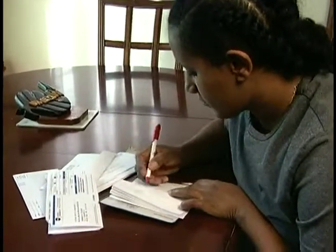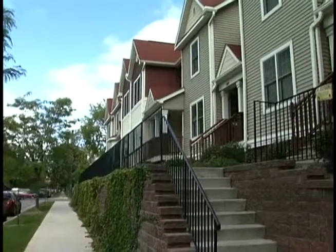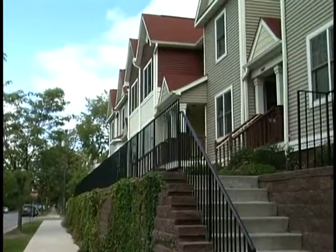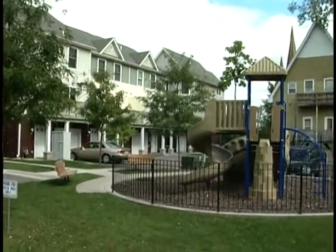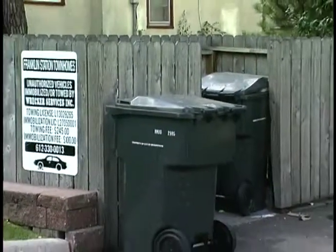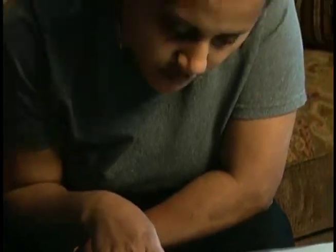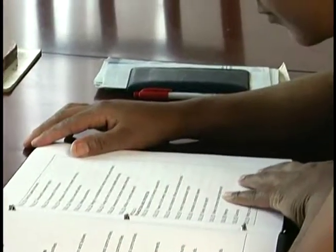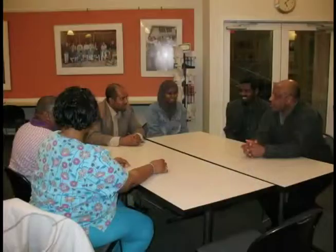Your association fee may also pay for services such as a landscaping company and snow removal or garbage removal. Every association provides different services. The governing documents for each association describe what services the association provides. As an owner of a home within an association, it is important to participate. Attend the meetings of your association. Vote for board members you trust or serve as a board member yourself. Communication with your neighbors is important for a positive environment for your family.